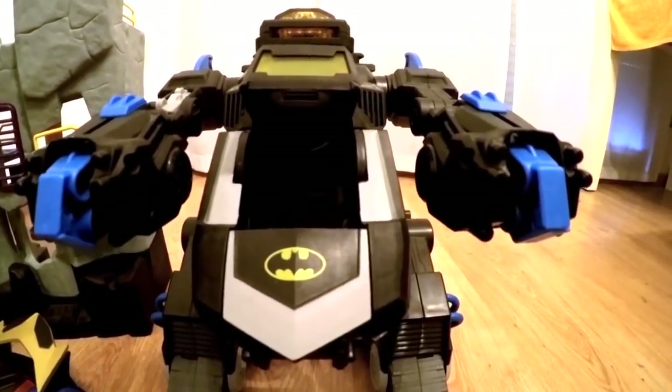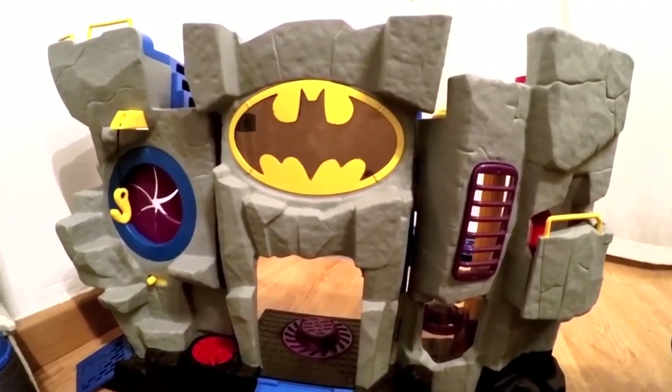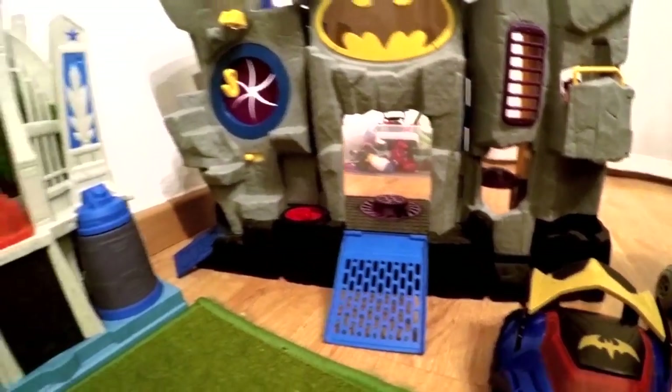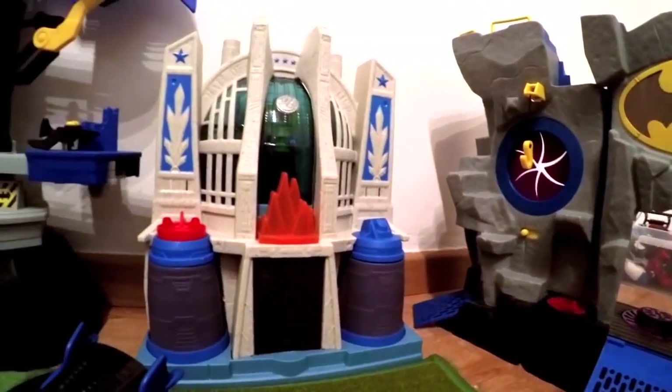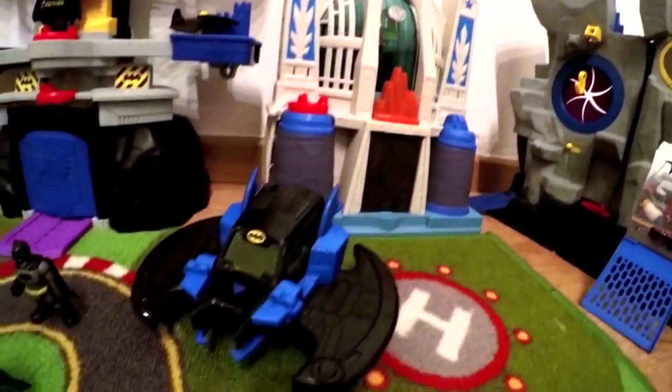If you want, give a like and I'll make a video on each one, because the collection is so big it doesn't even fit in a room. Look at this bat cave here — this is the bat house.